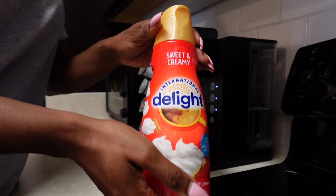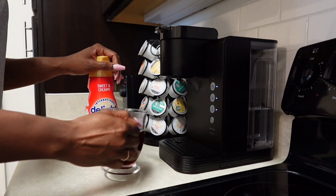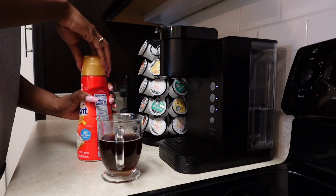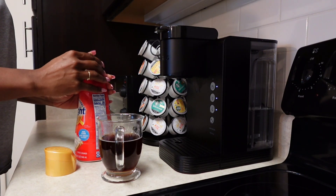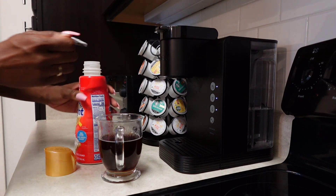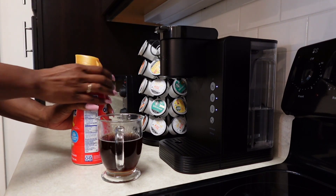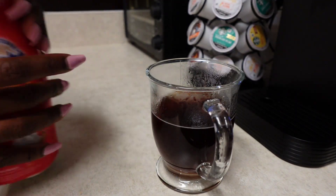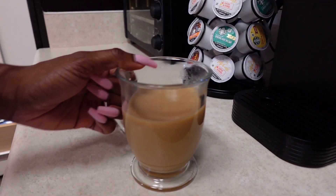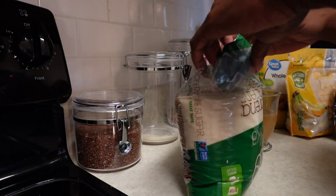I don't drink coffee every day, but I do drink it quite often throughout the week. I really enjoy making my coffee using my Keurig machine. This is a creamer I've never tried before — it's not that bad, but I'm gonna stick to my mocha creamer because I think that's probably one of my top creamers that I like to use.